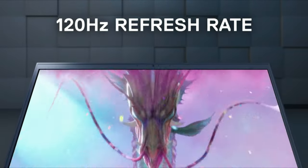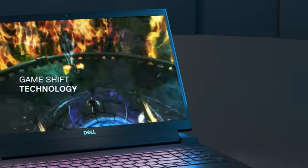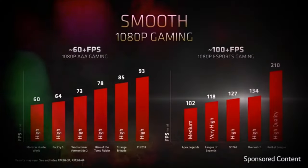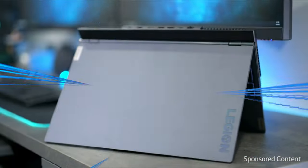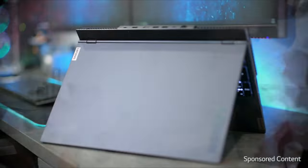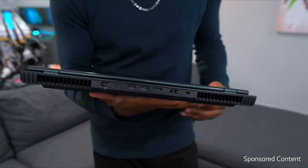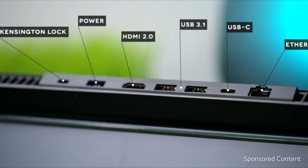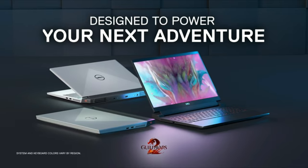Some of the best gaming laptops on the market include the Asus TUF-15, MSI Pulse GL66, Razer Blade 14, HP Victus, and Lenovo IdeaPad Gaming. These laptops offer powerful specifications, reliable performance, and a comfortable gaming experience. So it's important to research and compare different options before making a purchase.